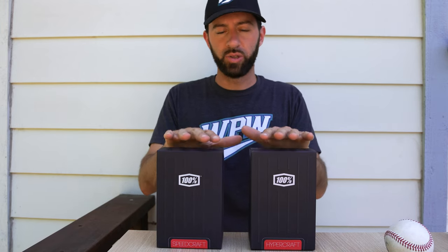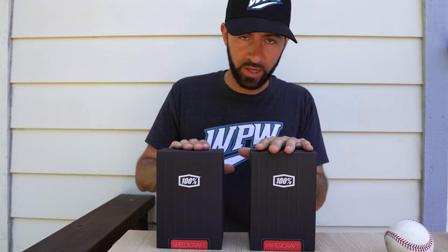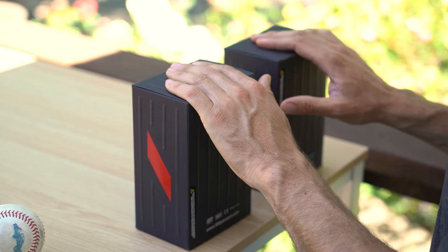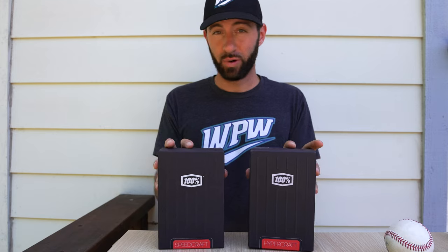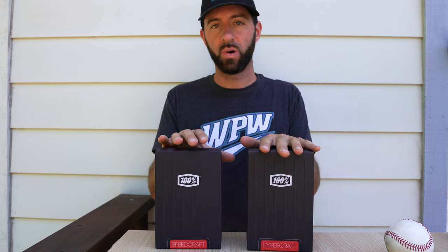Alright guys, today we're going to unbox the two most popular products on What Pros Wear — the Speedcraft and the Hypercraft from 100%. For three years now since Tatis came on the scene, these have been the two most popular products on What Pros Wear.